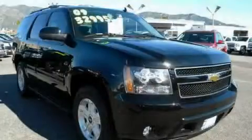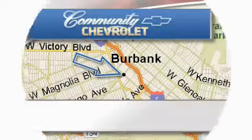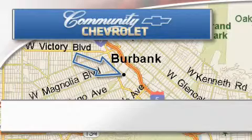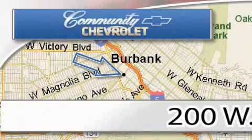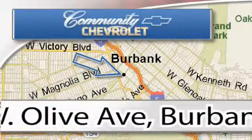Contact us today to arrange your test drive. Community Chevrolet is located at 200 West Olive Avenue in Burbank. Our goal is to exceed all of your expectations to ensure that you'll return for future visits.